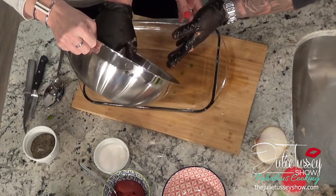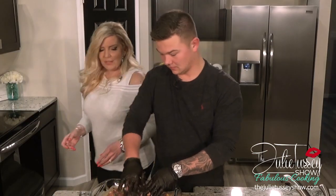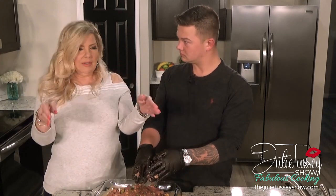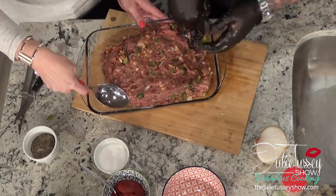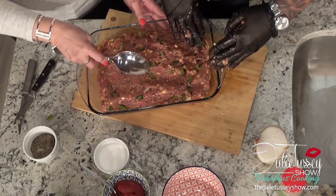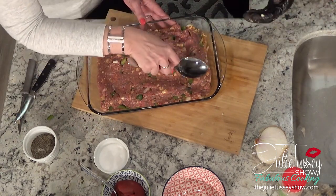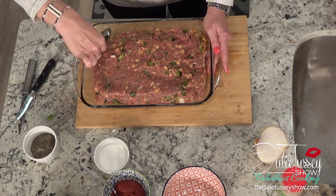Now we're going to grab a 9 by 13 glass pan, and I'm going to let you scrape that in. Then I pat it out. What I do is I make the edges a little bit lower — so the meatloaf has kind of a convex shape. It's a good aesthetic, and it helps if you have a fatter meatloaf. Pushing the edges down helps the fats kind of go over to the edge and out of the meat a little bit.